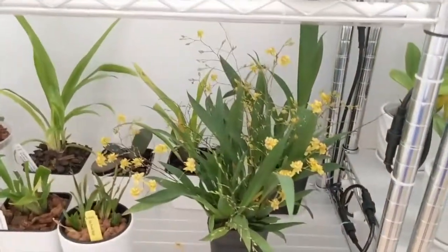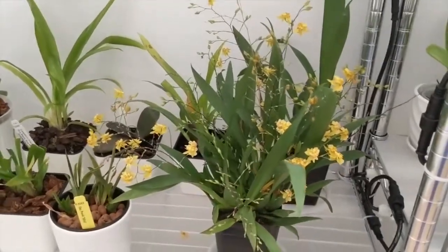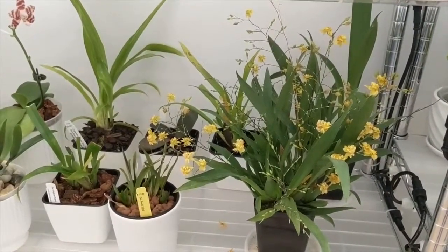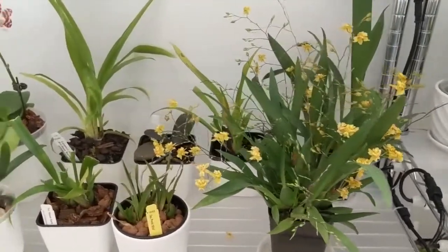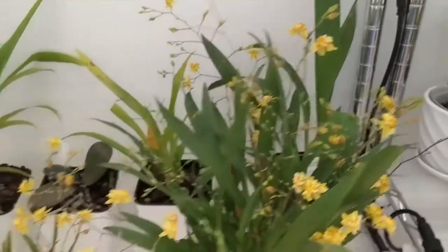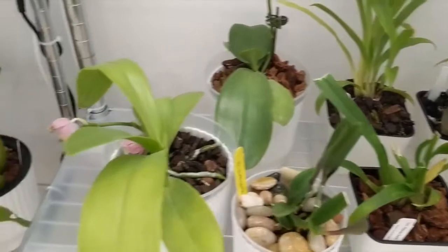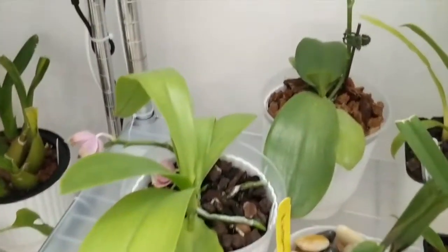Down here is my Oncidium Twinkle Oro — it's been blooming profusely for the past two months. This is the one with 14 spikes. It keeps throwing out new blooms and new spikes, which is really exciting. It smells sort of like vanilla but a little grassy — if you have this one let me know if you get that same grassy smell.